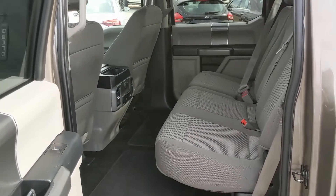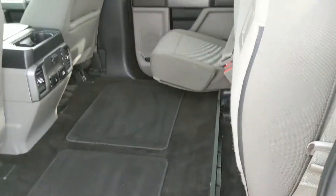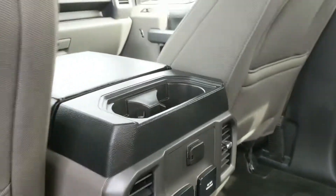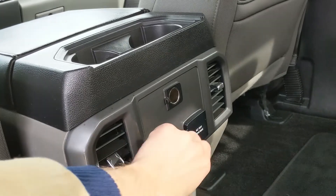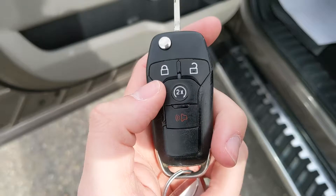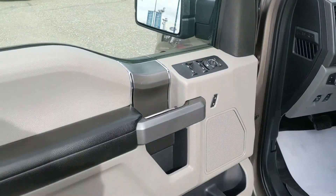First looking in the back seat, we have spacious seating for three that can be folded completely up and out of the way to accommodate any other cargo. In the center, you have two cup holders, as well as a 12-volt power outlet, two USBs, and a 110-volt power outlet. This truck also has a remote start installed, so no need to go outside on those cold mornings to warm up your vehicle.